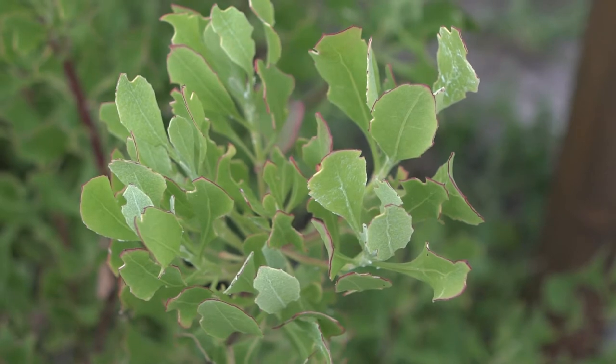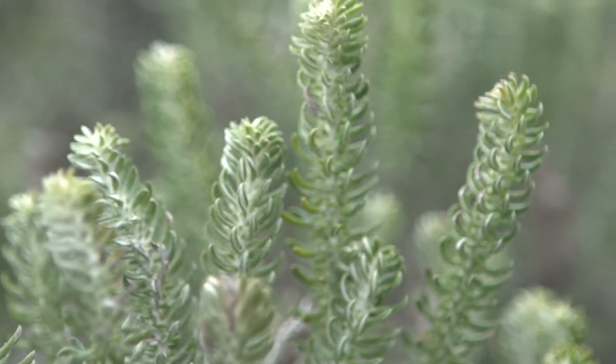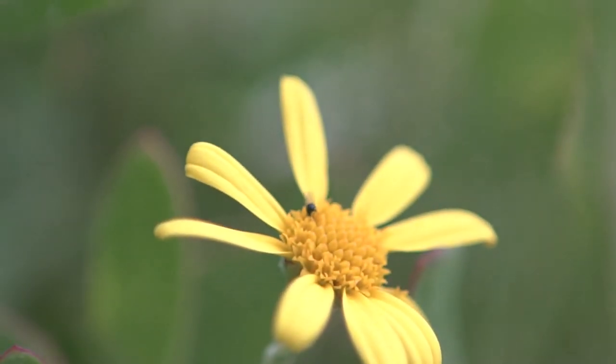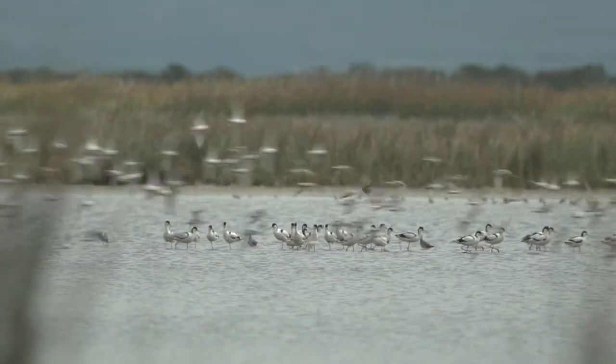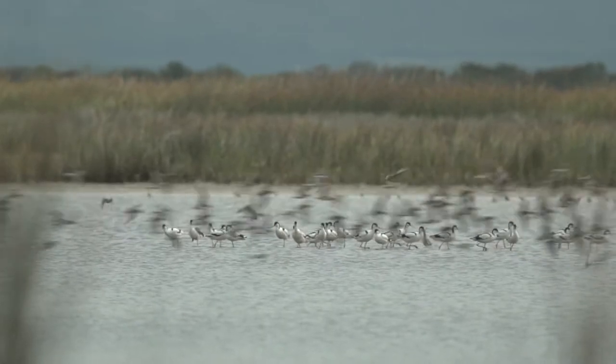One reason the park was established was the lowland fynbos. The diversity is massive. There's a lot of variety of birds because of the wetlands that we have.